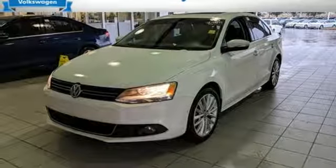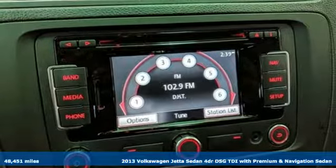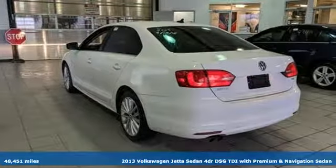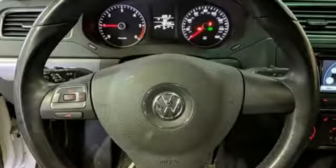Here's a 2013 Volkswagen Jetta sedan. How do you make a lasting first impression? By being impressive, and that's exactly what this Jetta does. And with features like these, every drive is a pleasure.